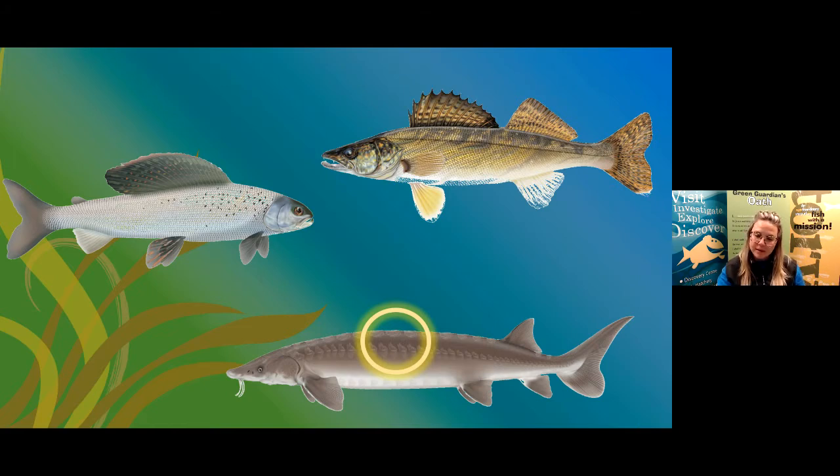Do Northern Pike swim in schools or do they swim alone? Northern Pike swim alone — they are not a fish that likes to be around other fish. That's probably because they are searching for a lot of food to eat and don't want any competition around them.